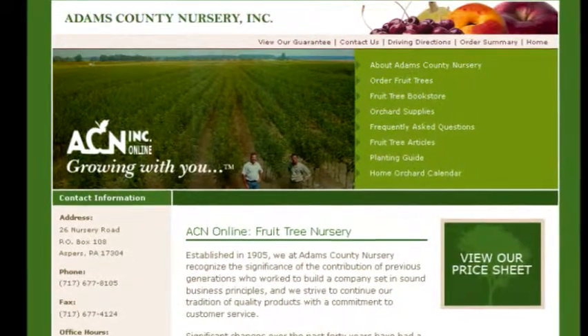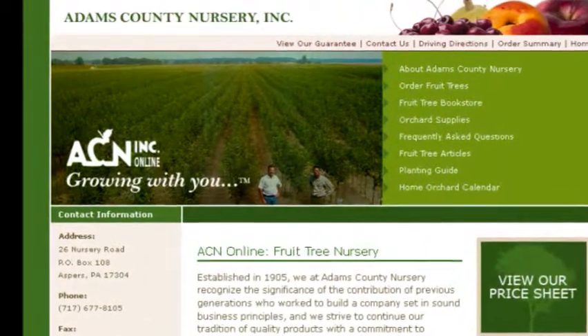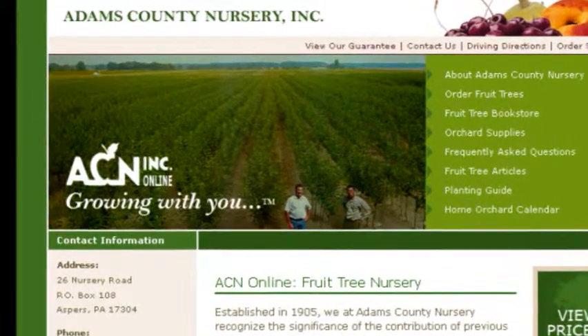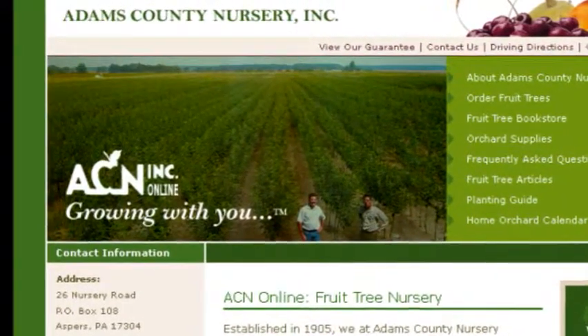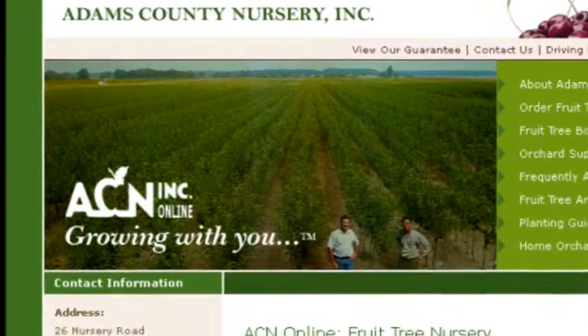So that's it for the mail-order companies I've used in the past. I will be making another one of these videos sometime in the next year or so, as I've ordered from five completely new mail-order companies and will most likely be doing a review of them in the future.